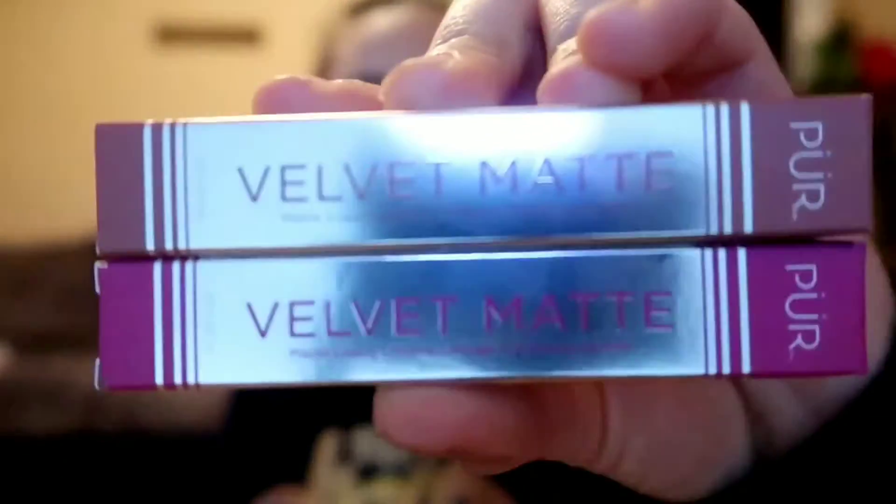I don't really wear foundation like that — I just ordered a whole bunch of lipsticks and some eyeshadows. So I guess we're gonna try them. These are velvet matte. I got two different colors — I'm trying to get out of my norm. So I got the velvet matte in two colors.